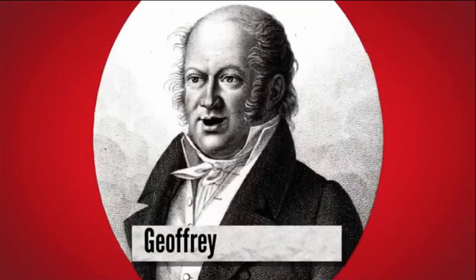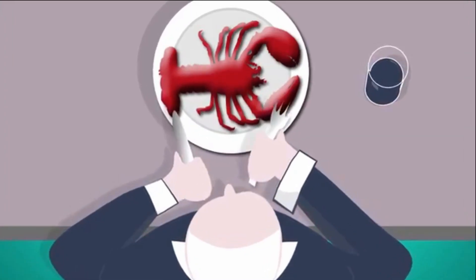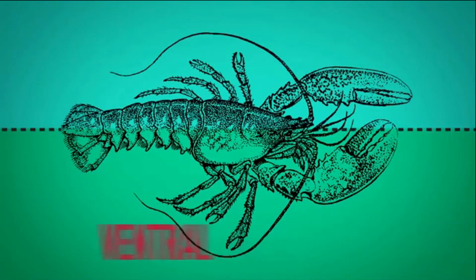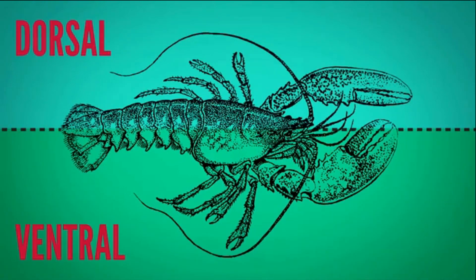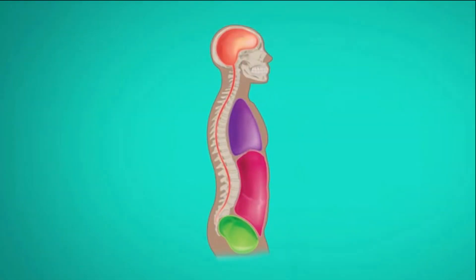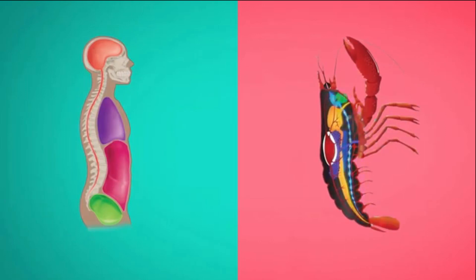In 1822, a French naturalist by the name of Geoffroy Saint-Hilaire cut open a lobster and noticed that its arthropod anatomy was essentially a mirror image of our own along what's called the dorsal-ventral axis. And old Geoffroy never did figure out why, but his observation was right on. Animals like us have our guts and circulatory system on our belly side and our nerve cords along our backs. But arthropods have ventral nerves and dorsal guts.